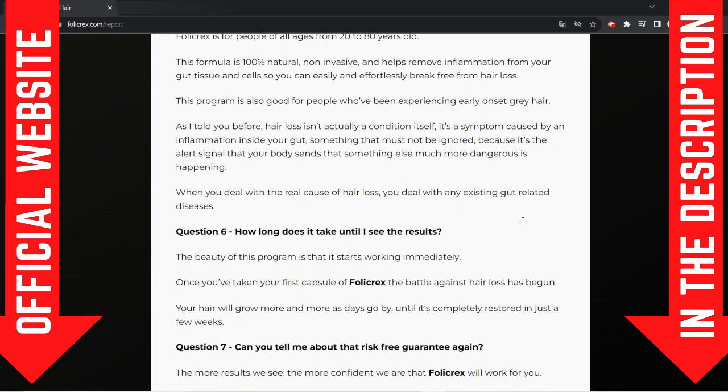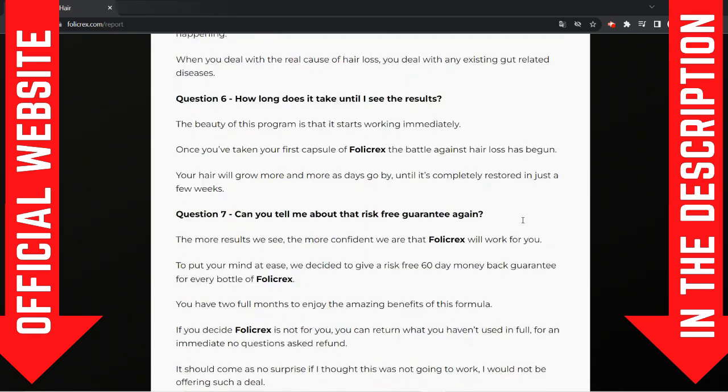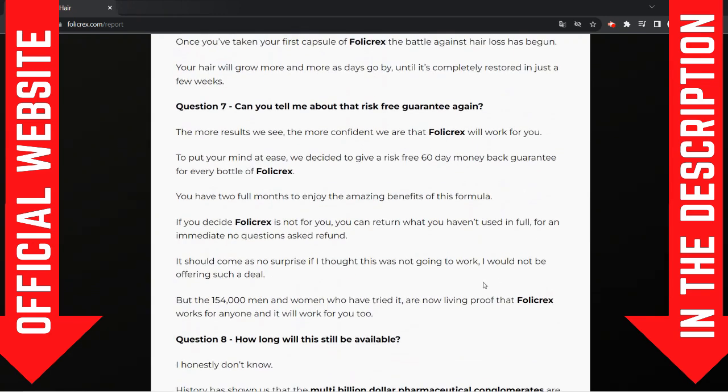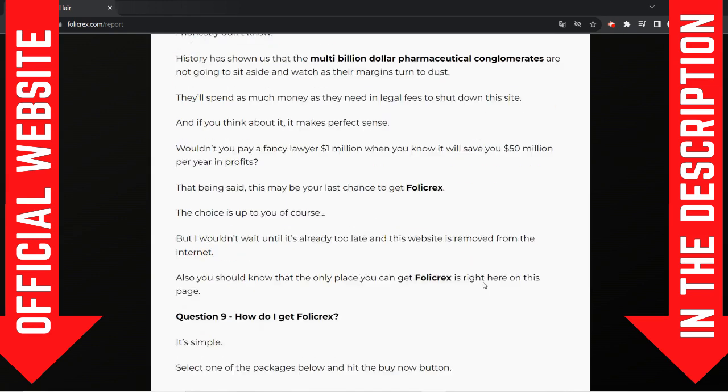There's something really incredible about Follic Rex: it comes with a 100% money back guarantee for a full 60 days. That means if you don't get the results the product promises, or you change your mind for any reason at all, you can call or email the support team within the next two months and you will get every penny back.